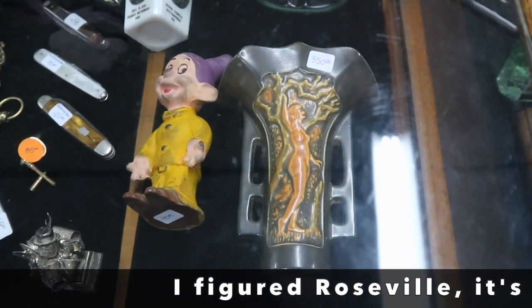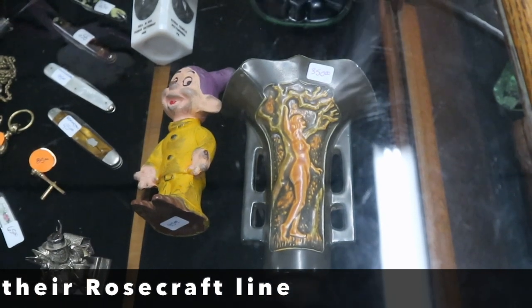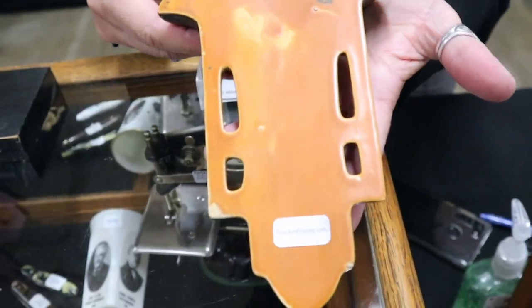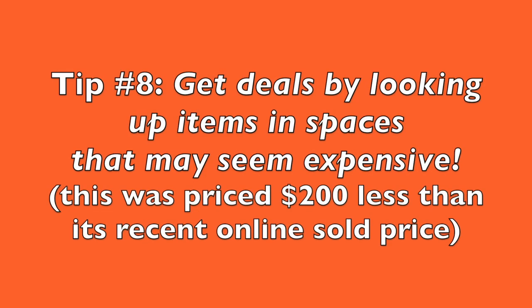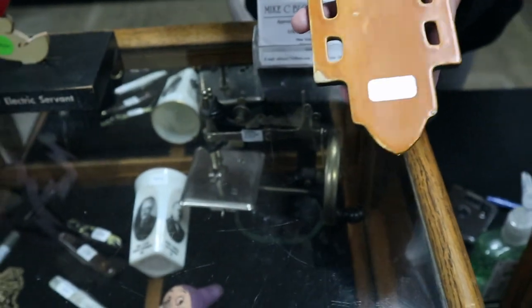I'm not sure — my husband does this and he just stepped out. If you could show me the back, that would be great. I do a YouTube blog and I'm trying to educate people on stuff, including myself. It is Roseville — I thought it was — and it's the middle period with the ink stamp. I just don't remember which pattern, but I will look it up.